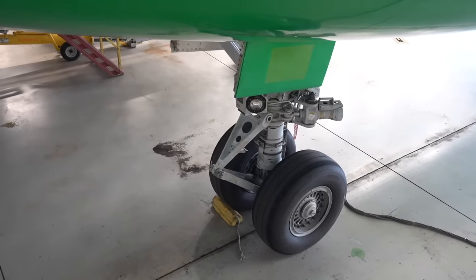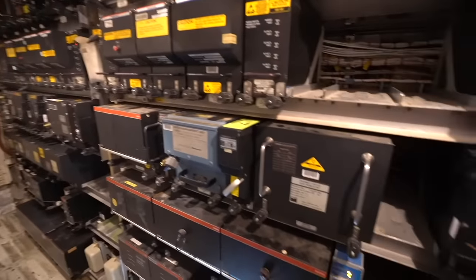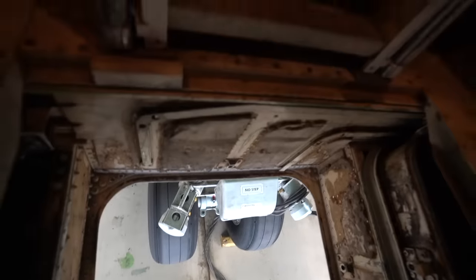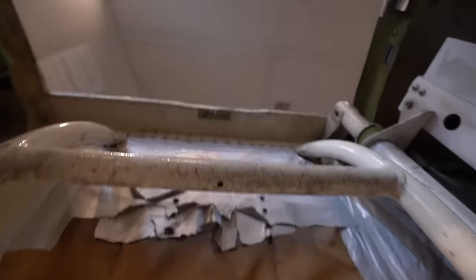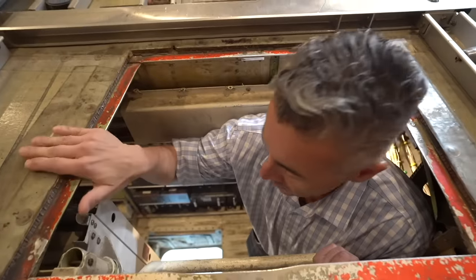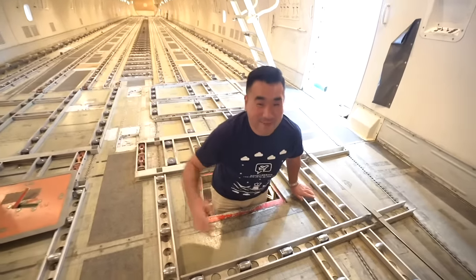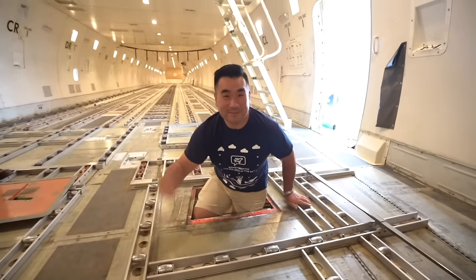I'm in the lower electronics bay here — the Forward Electronics Bay. Down there below my right foot, that's the nose gear of the aircraft. There's a ladder that we can extend; it slides right down to the nose gear so we can climb up onto the lower E&E deck and then up to the main cargo deck. This is hard work — never climb up from the gear, it's not easy. You can get stuck here forever with the 747.